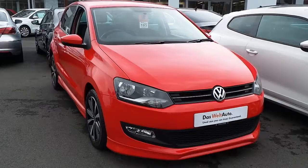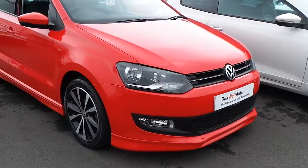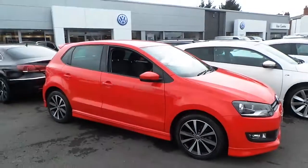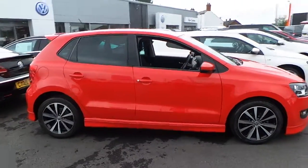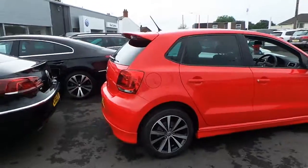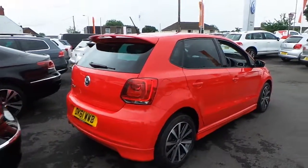This car is a bit unique — it's got a full body kit on it, which very rarely do you see, finished in a flash red with night alloys. I'm sure you'll agree this car looks absolutely stunning. It's a nice little sporty car, cheap on insurance as well, with tinted glass at the back and a roof spoiler to finish the car off.